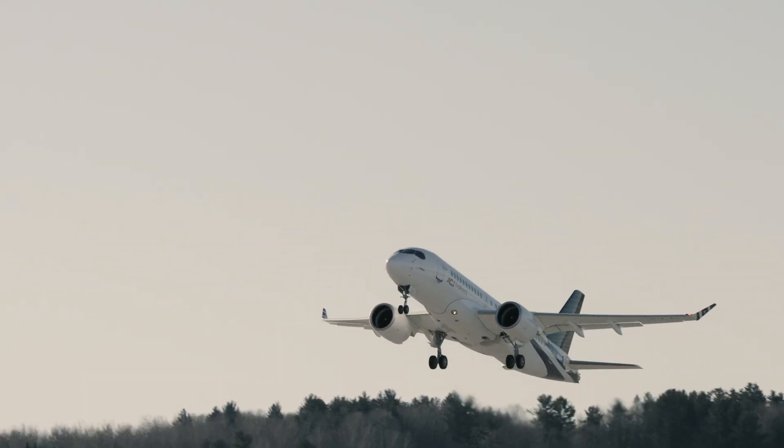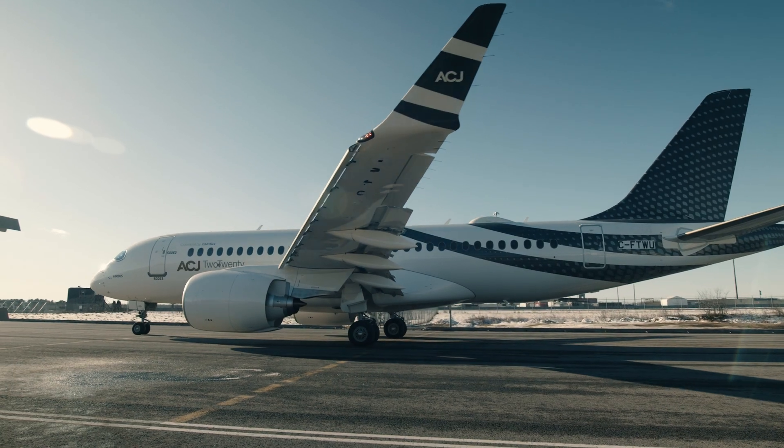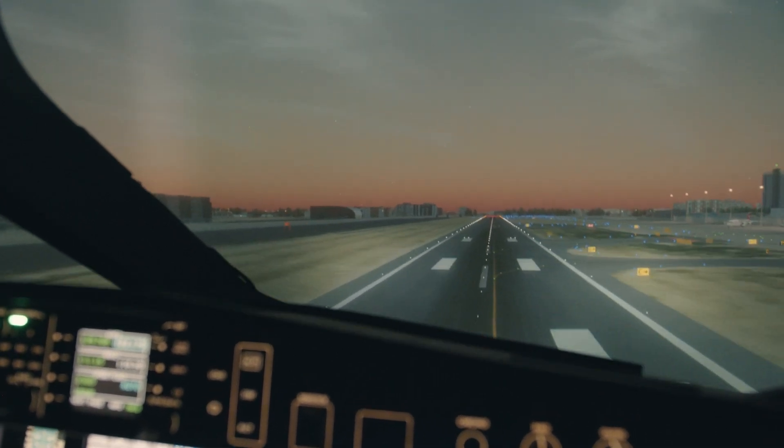It could take off in as little as 5,500 feet, climb to 41,000 feet in as little as 23 minutes, and when it gets to its destination it can land at very challenging airports with glide path angles in excess of 4.5 to 5.5 degrees, making it basically able to operate out of 93 of the top 100 business jet destinations.